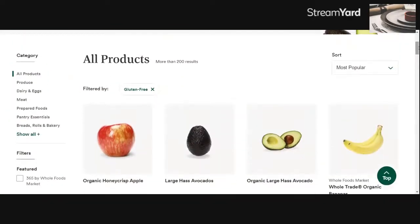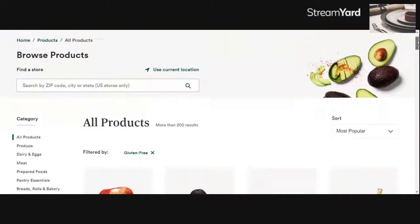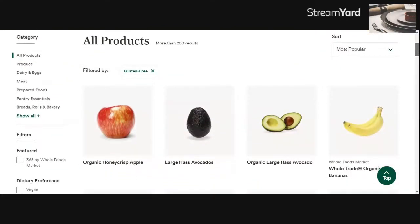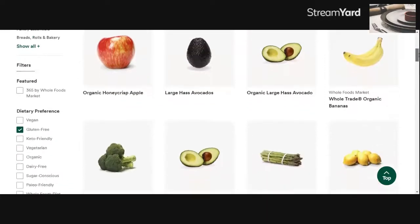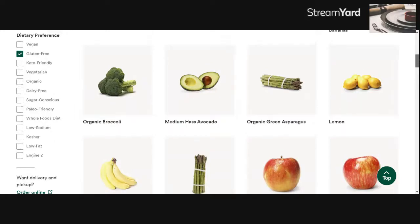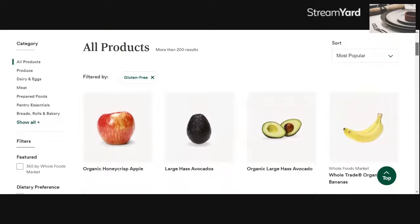One thing about their website is you really have to filter down to get what you need, because they'll have all products listed as gluten-free — meaning fruits, vegetables, fresh meat, and seafood — and we know those are automatically gluten-free. But we're really looking for the gluten-free processed or packaged goods. One of the ways I search here is by going through their category list.